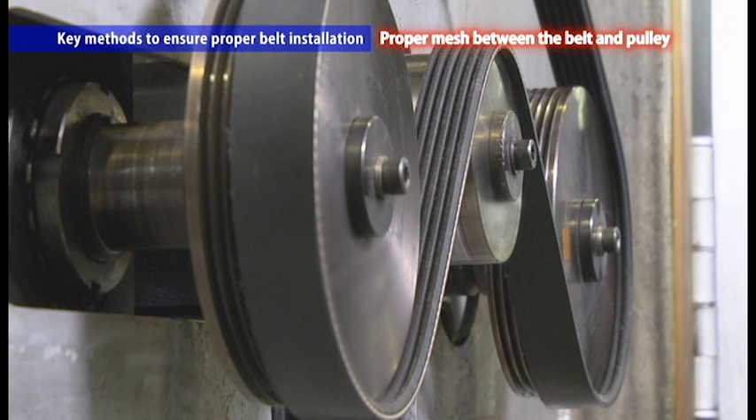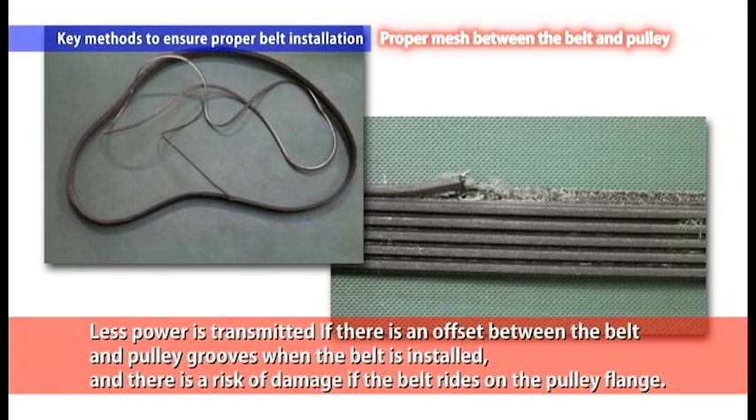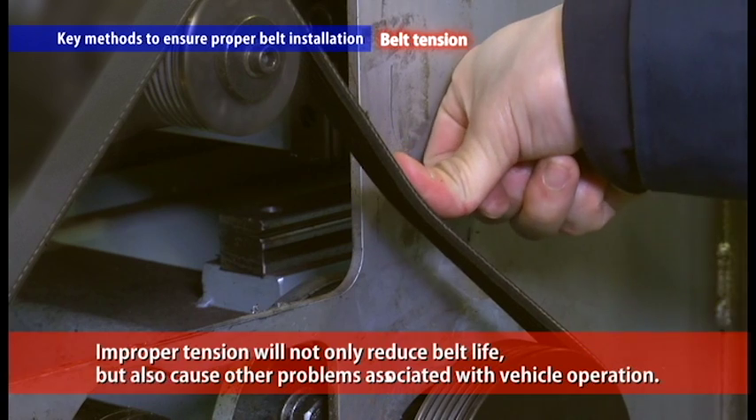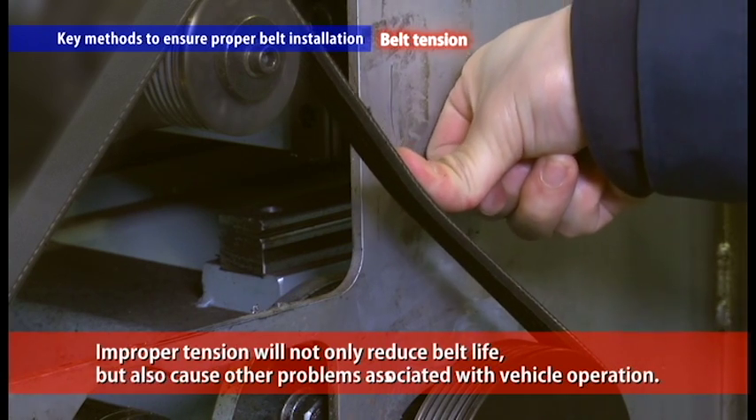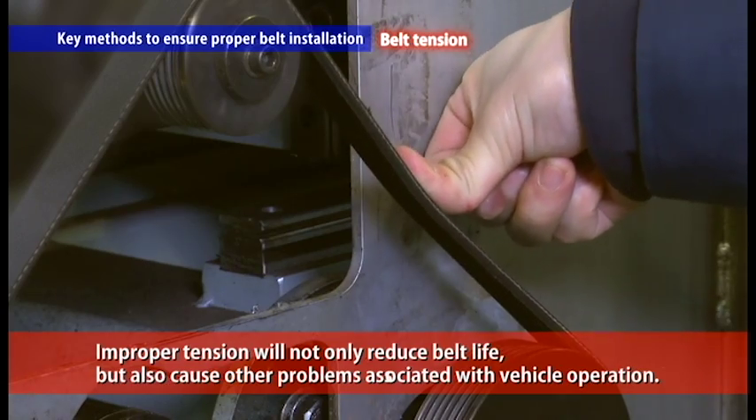The second consideration is proper mesh between the belt and pulley. Substantially less power is transmitted if there is an offset between the belt and pulley grooves when the belt is installed, and there is a risk of damage if the belt rides on the pulley flange. Lastly, the belt tension. Improper tension will not only reduce belt life, but also cause other problems associated with vehicle operation.